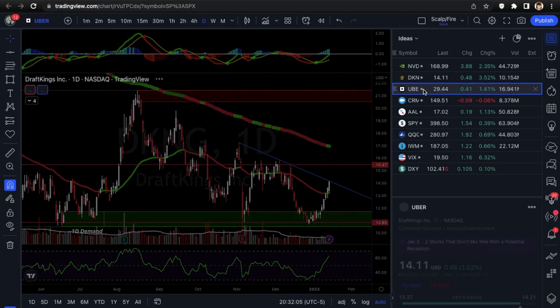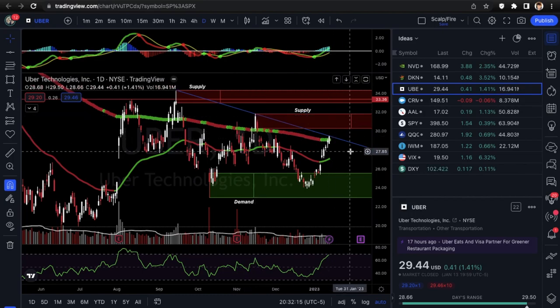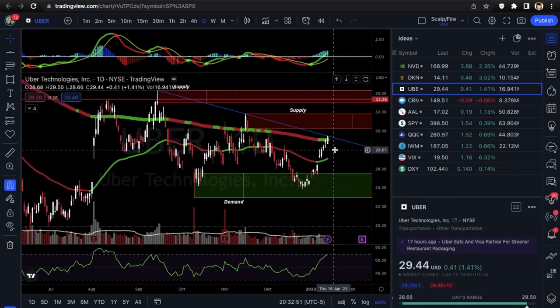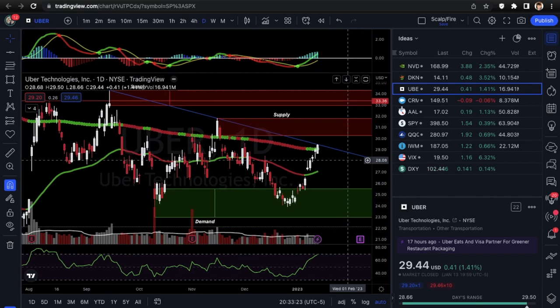UBER is on its third test of the downtrend line — DraftKings was on a fourth test. Test three is usually where trend lines establish, which could give a better reading for downside. This could be looking good for puts, though it might pull up into supply and break out. They have earnings coming up, so I personally probably wouldn't swing trade this unless you've got 30 to 60 days expiration. Just like DraftKings, you're waiting for a cash-open rejection or a breakout. You can use Friday's high or low as your confirmation level.